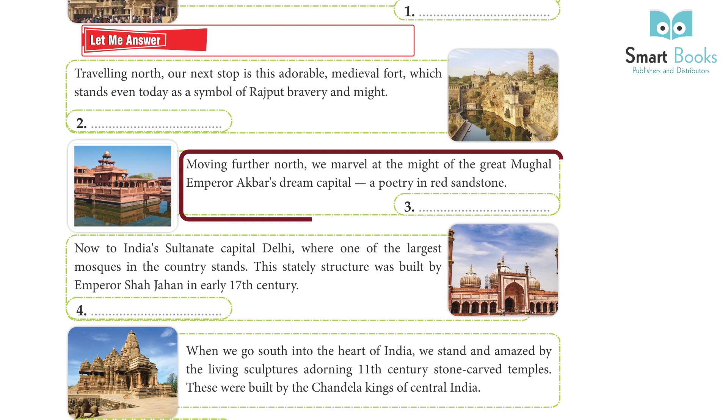Moving further north, we marvel at the might of the great Mughal Emperor Akbar's dream capital — a poetry in red sandstone. This is Fatehpur Sikri.